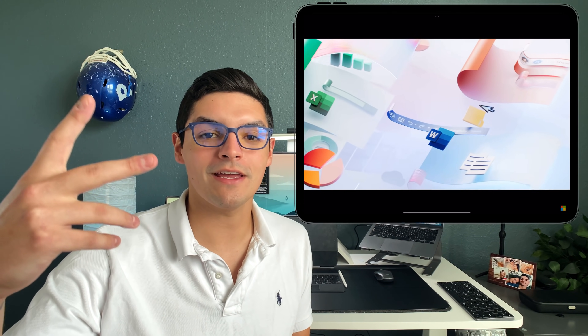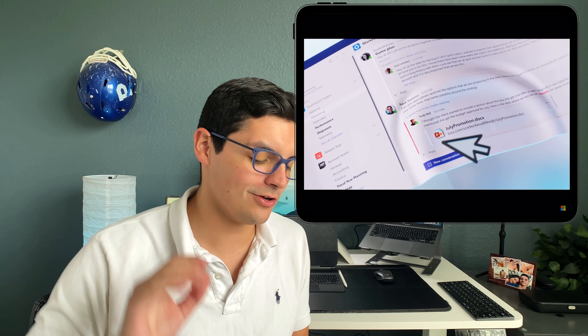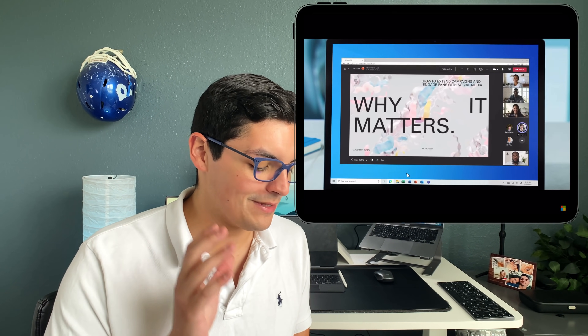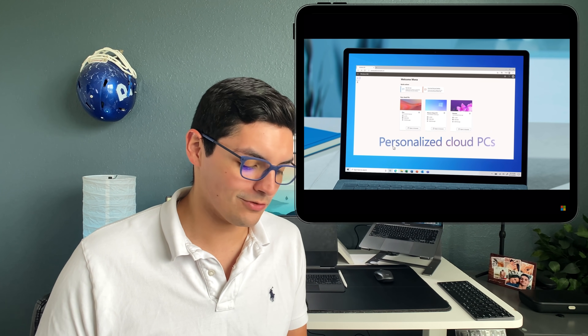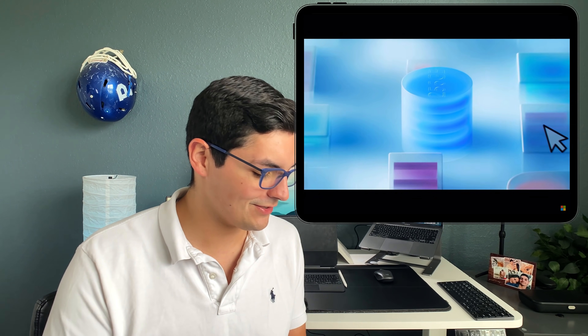It is a PC where you're borrowing cloud power — you're borrowing RAM, you're purchasing hard drive space, but it's all in the cloud. So as long as you have an internet connection and a screen that works, you're going to be able to run Windows 10 or Windows 11 on any device. That is what Microsoft is telling us.